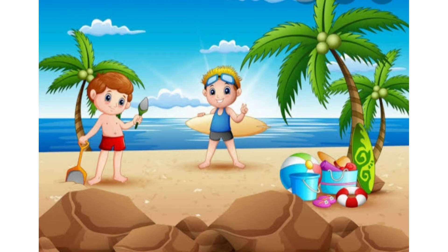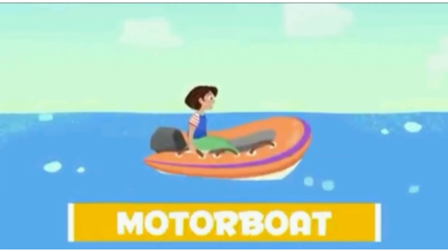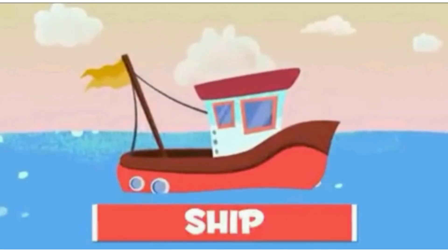Boat. It is mostly used in shallow water. Motorboat. These are small and usually used for rescue. Kennels. Kennels are long and can fit very few people. You can move it along with using paddles.